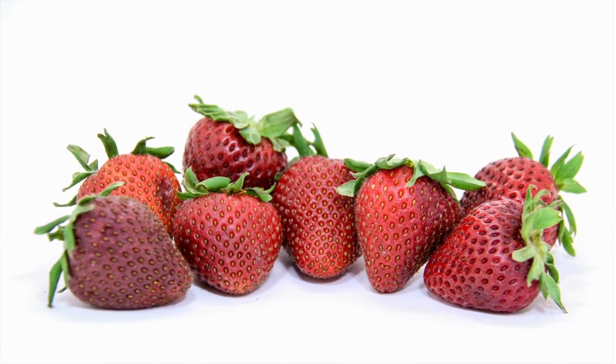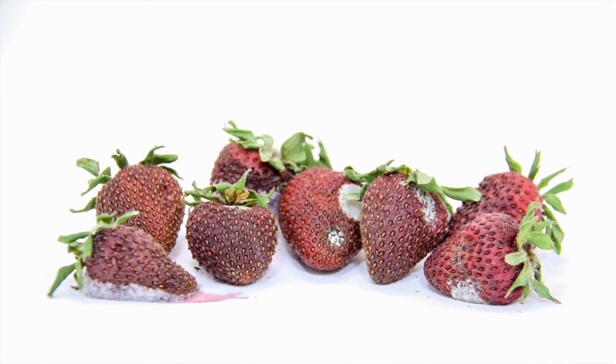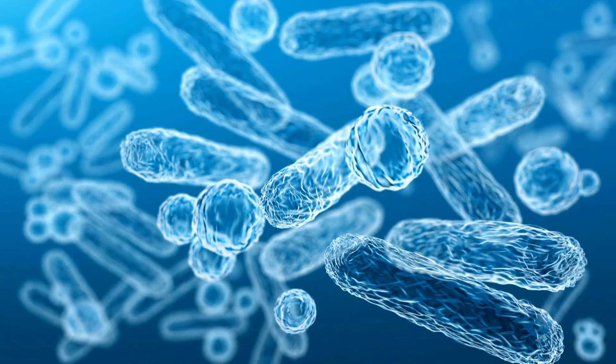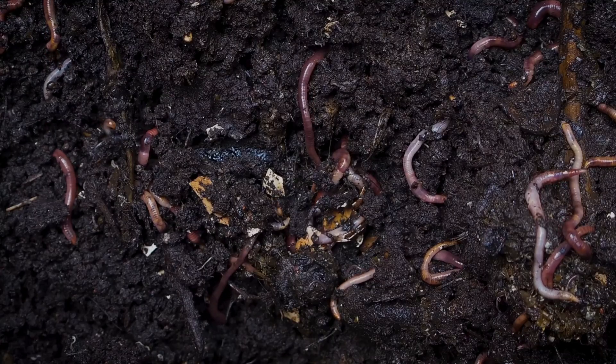In conclusion, decomposers are the unsung heroes of our ecosystems, playing an essential role in breaking down organic matter and recycling nutrients. From microscopic bacteria and fungi to larger detritivores and scavengers, each group contributes to the intricate web of life.